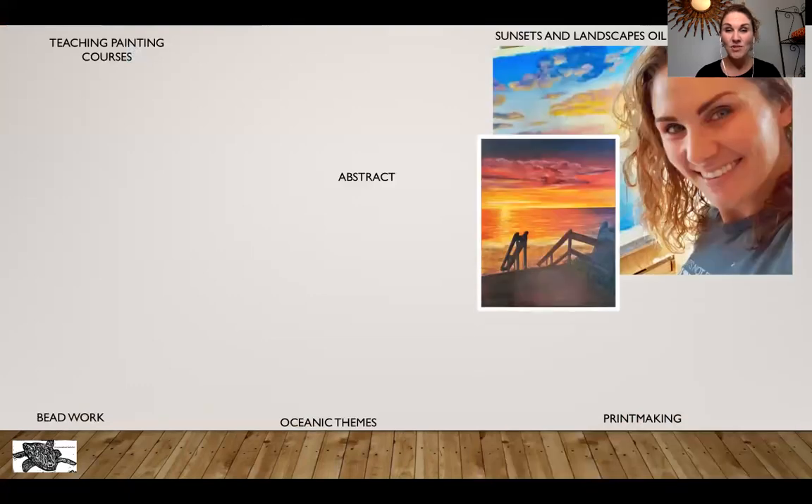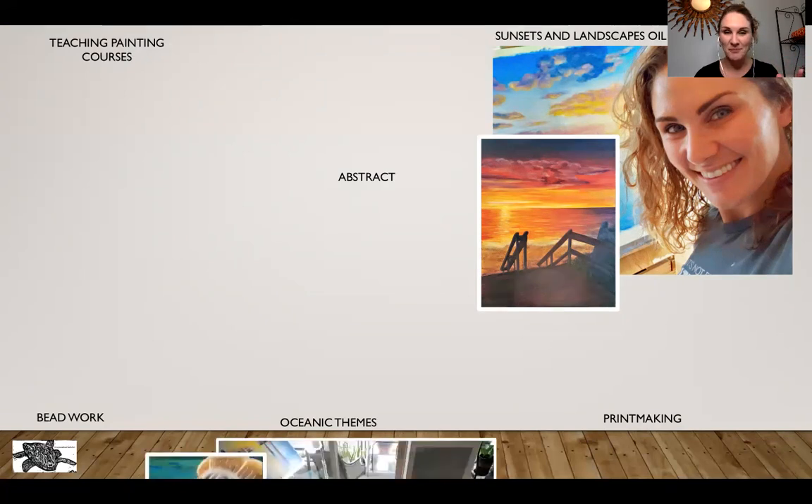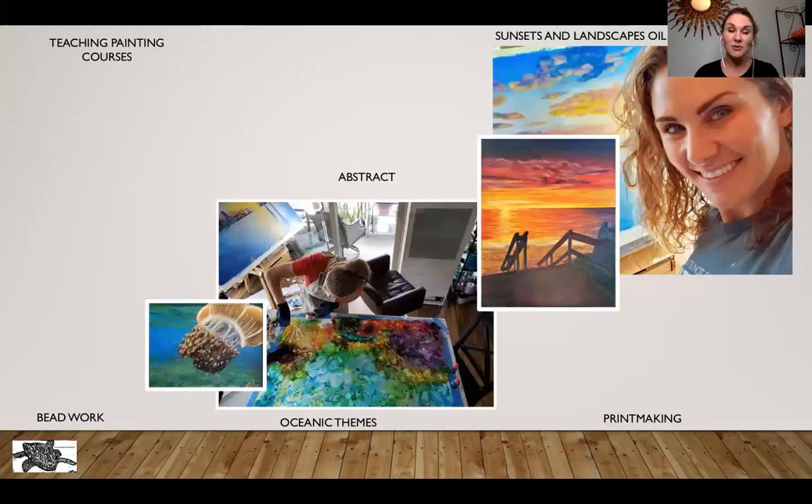A little bit about me: most of my work is predominantly sunsets, landscapes, and oceanic themes. I'm really moved by that. I really enjoy painting predominantly with acrylic and oil, and a lot of my work plays with vibrant bold colors and gorgeous sunsets — this is like my favorite thing on the planet. I'm also an avid scuba diver and ocean enthusiast, and 10% of all my oceanic art sales I donate to the Ocean Cleanup Project, which is doing a massive initiative to help clean up our oceans.